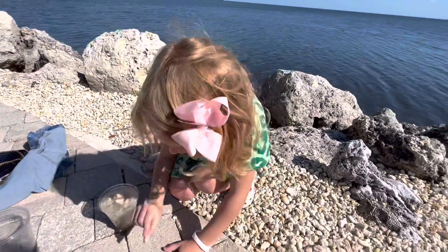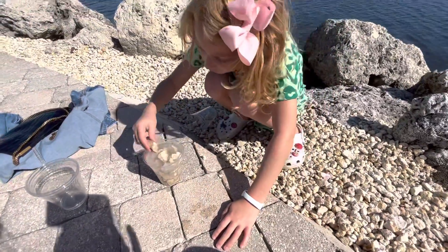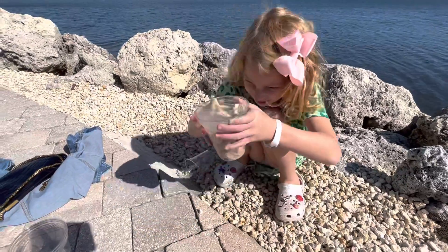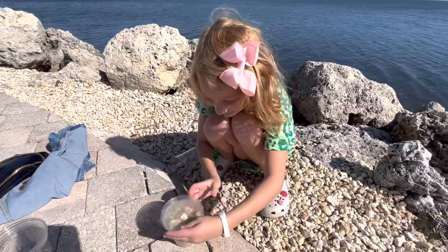And this one's special — look, it's a seashell, guys. And this one's very special. Look at it, it's like shiny, but look at the feel of it. Isn't it cool, guys?